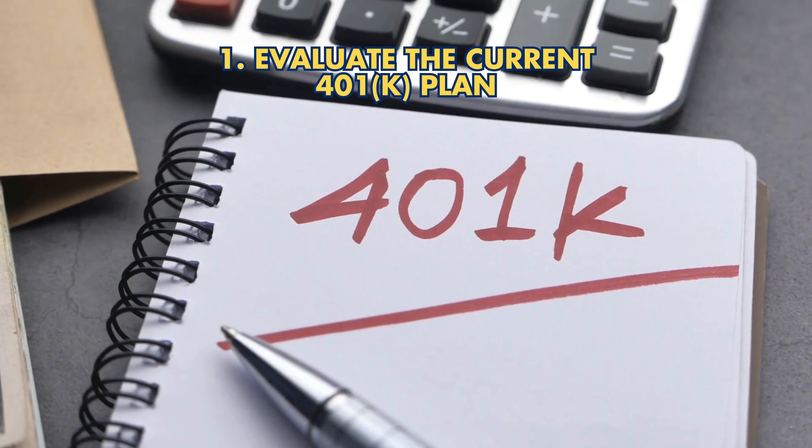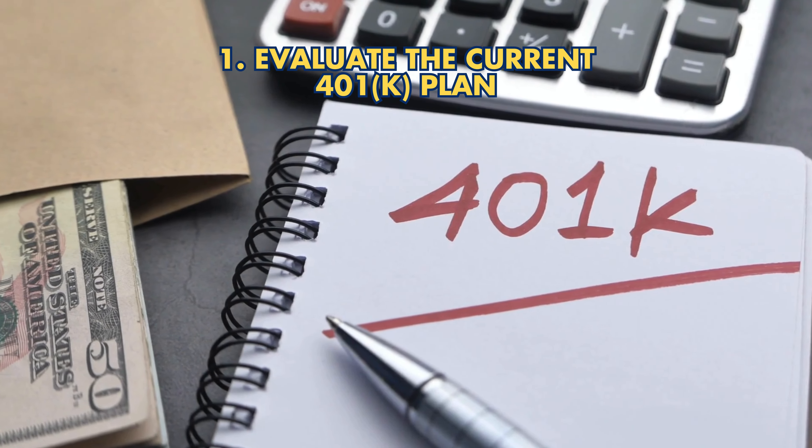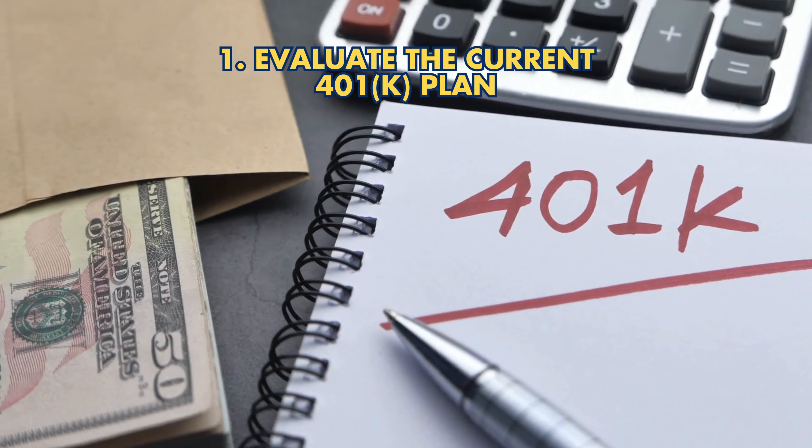Strategy 1: Evaluate the current 401k plan. Review investments, fees, and penalties for early withdrawal.